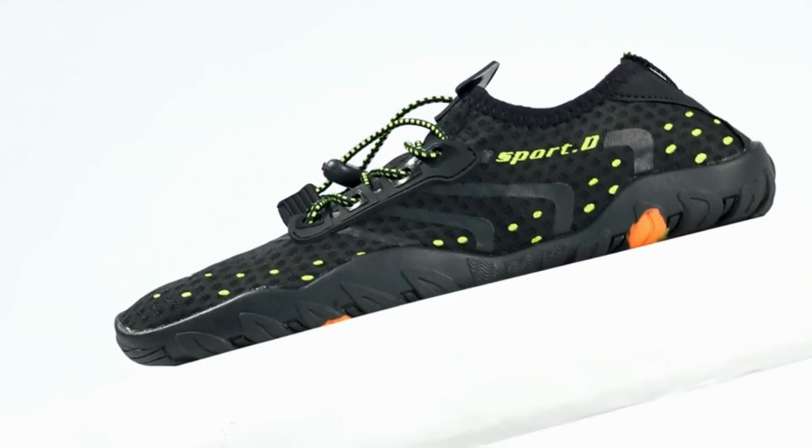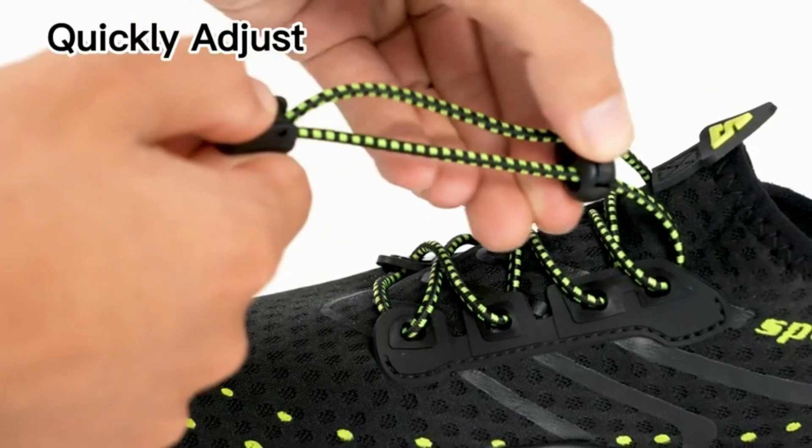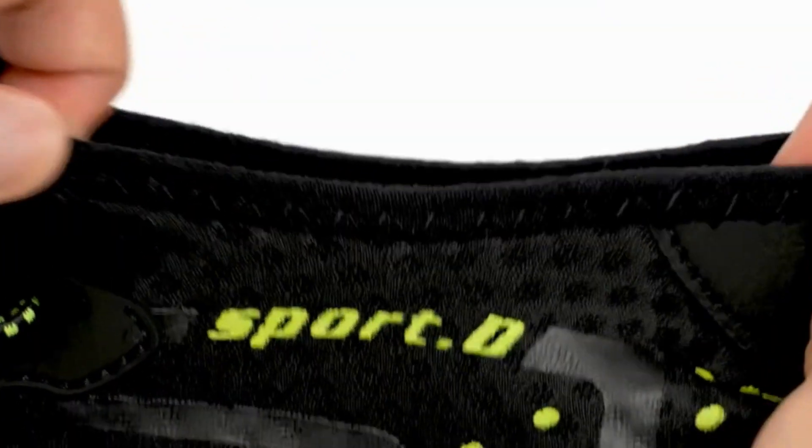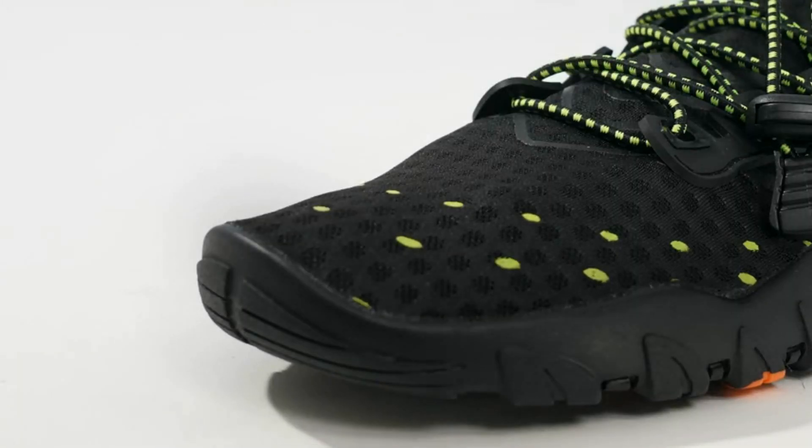And last but not least, Zuecos Earth Shoes are the shoes that look good. They have a stylish and trendy design that matches any outfit. No more boring or ugly shoes, no more sacrificing fashion for function — just attractive and fashionable footwear.